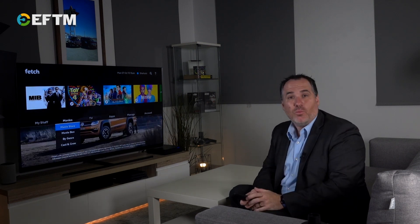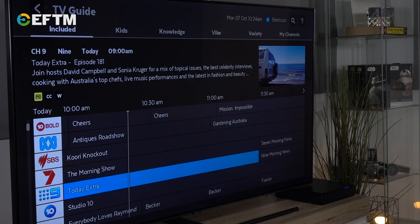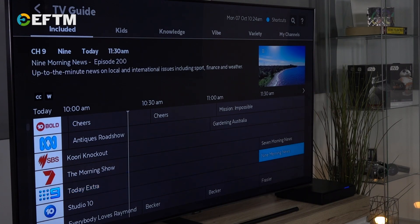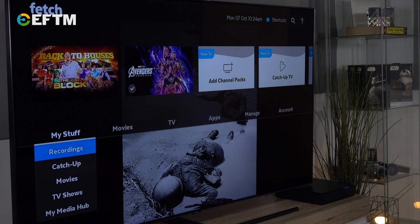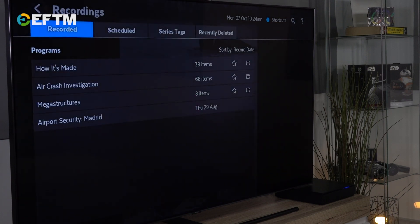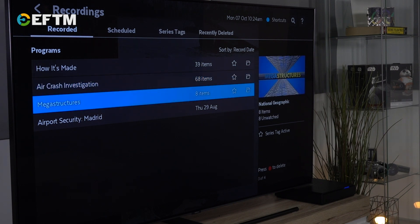Take free-to-air TV for starters — all the channels are easy to find using the on-screen guide, and you can easily record a whole bunch of shows, because the Fetch Mighty, in my view, is the best personal video recorder on the market. You can also easily find the shows that you've recorded, because they all appear grouped by show and by season, not in one long list of all your recordings.